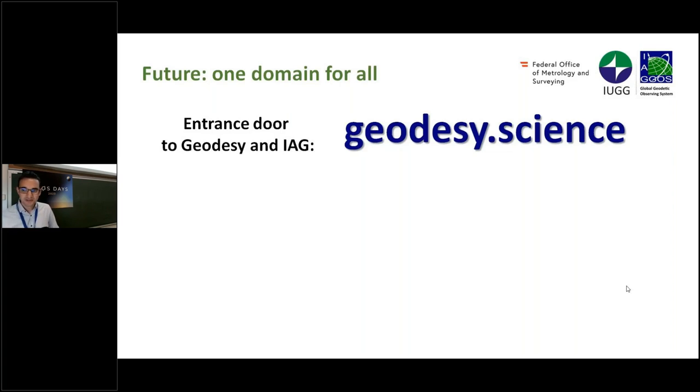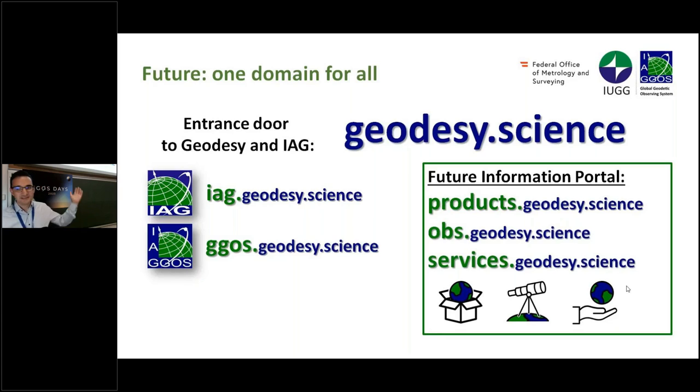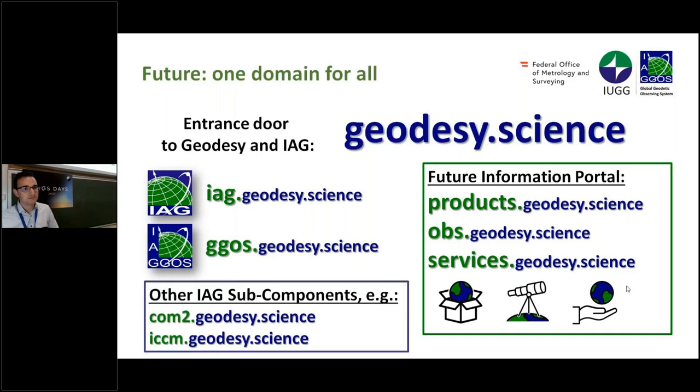The plan is that in future, sub-domains under 'geodesy.science' would link to the IAG or GGOS website. For example, the information portal currently at the GGOS website could use such a sub-domain, as could other IAG components. These are not yet active but represent thoughts on how we can create this structure.